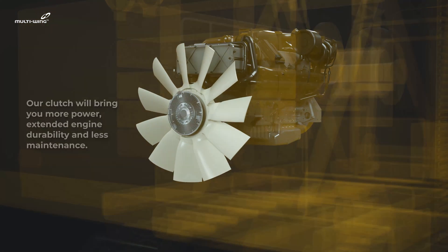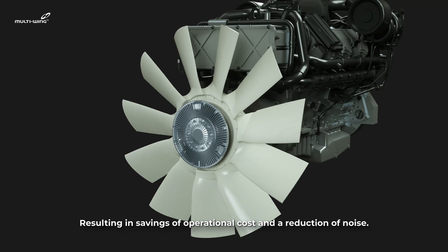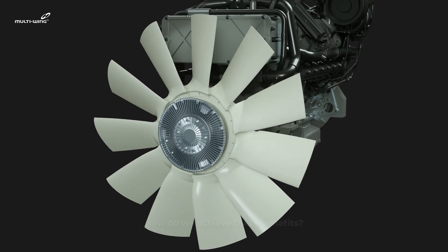Our clutch will bring you more power, extended engine durability, and less maintenance, resulting in savings of operational costs and a reduction of noise.